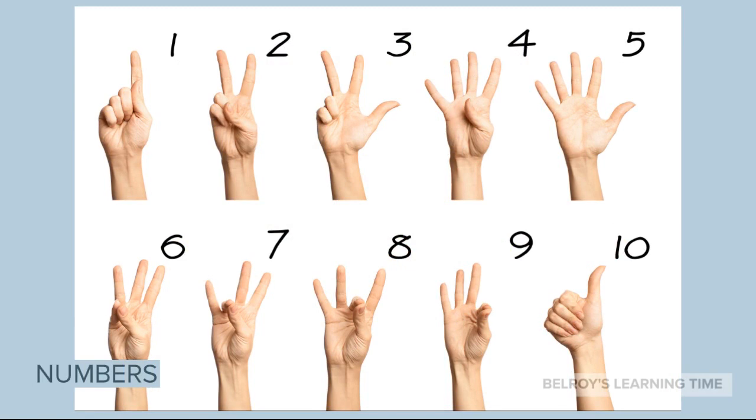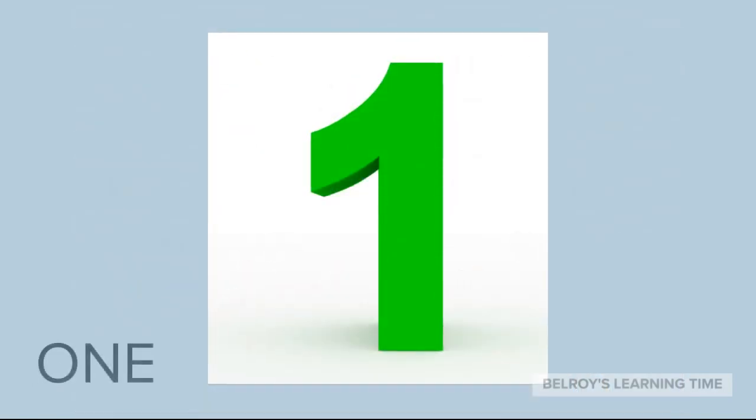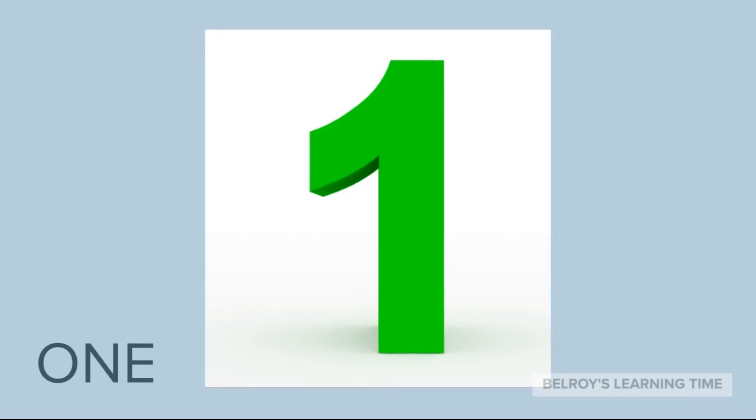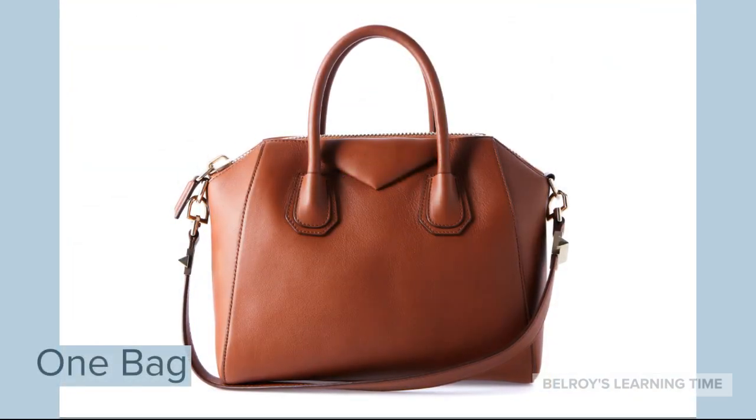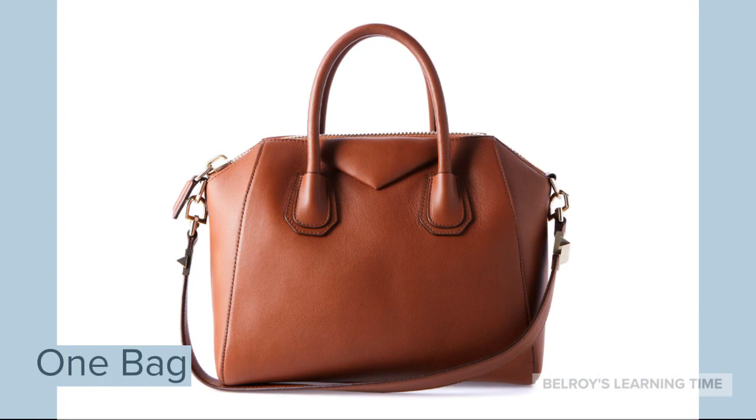Let's start with the number 1. 1 is a very special number. It is the first number in counting. An example of 1 item is 1 bag.